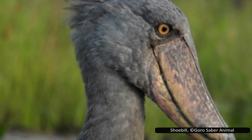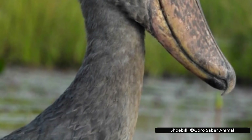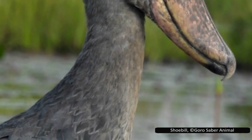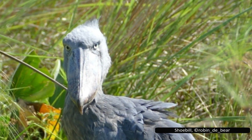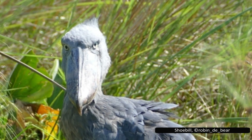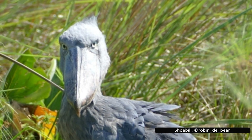Even if they make it to the zoo alive, shoebills are notoriously hard to keep in captivity due to their specialized diet, space needs, and extreme sensitivity to stress. That rarity only increases their value on the black market, making the illegal trade especially damaging. Human conflict further compounds the problem — in areas like Rwanda and the Democratic Republic of the Congo, political instability makes conservation efforts difficult and increases the availability of firearms, making poaching easier. In many parts of their range, only 10% of chicks survive to fledge.